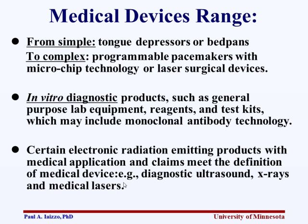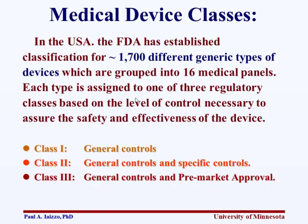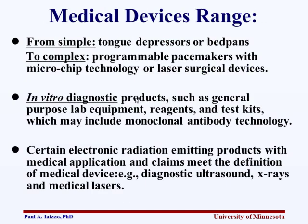In vitro diagnostic products can include lab equipment, reagents, monoclonal antibodies, DNA on a chip, as well as electronic devices ranging from X-rays to medical lasers.